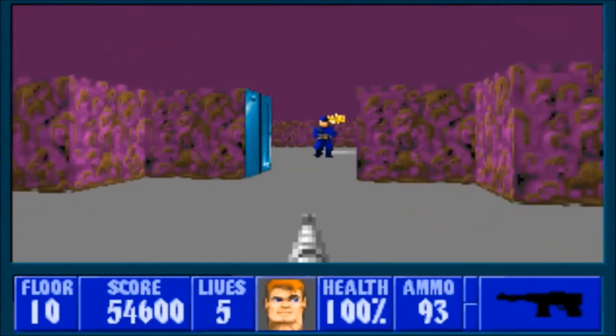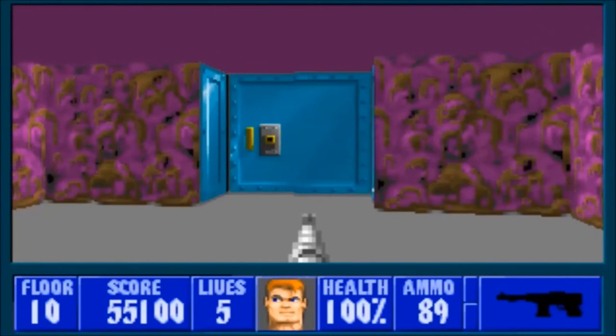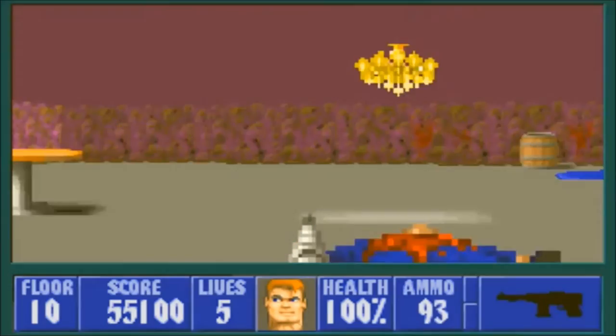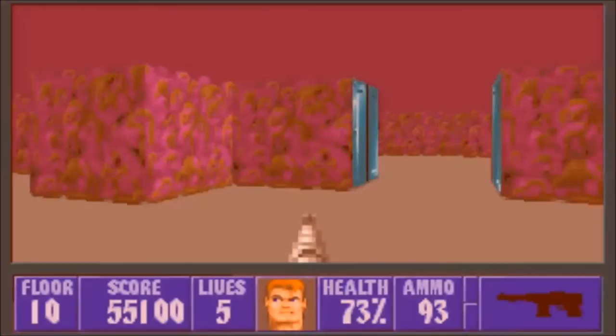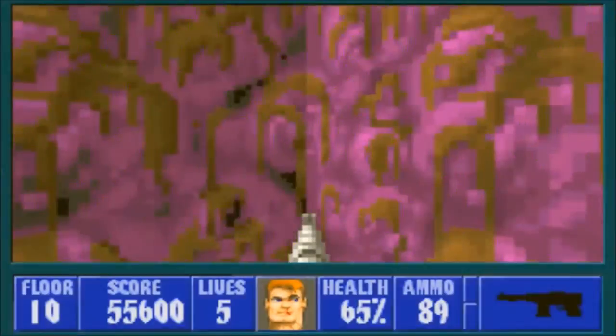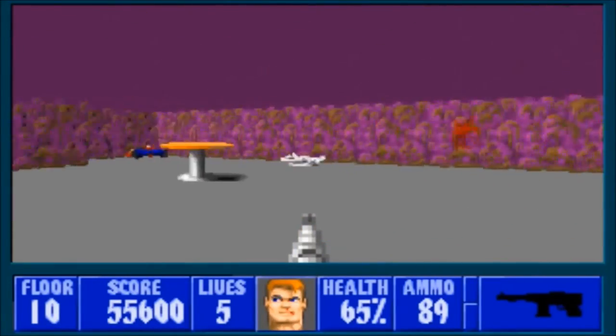Most games during the fourth generation, unless they happened to be an RPG of some sort, didn't have big or elaborate stories, and Wolfenstein 3D is no exception. But for what little story it has, it gives a lot to offer. And mind you, this was an FPS game from the early 90s — most FPSs didn't even have stories back then.